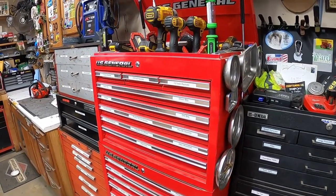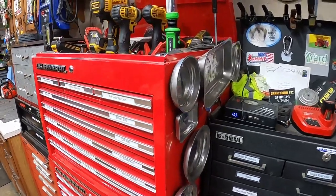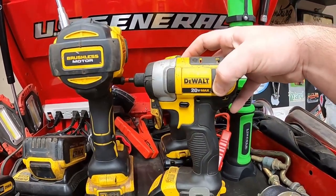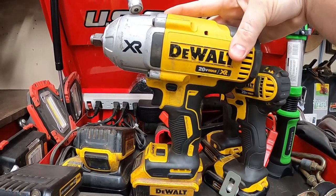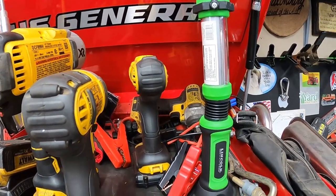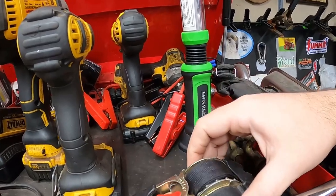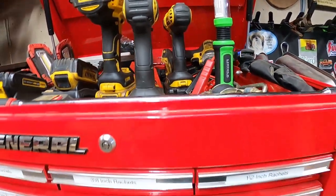Moving over to my other US General toolbox — this is my most recent one, the 26-inch Series 2. Hanging on the side are all my magnetic parts trays. Up top I have a light, a magnet on a stick, a small impact driver and big half-inch impact — I mainly run DeWalt for impacts. There's also a DeWalt drill, a ratchet strap for seating tire beads, and my DeWalt chargers. More lights and magnets round out the top.